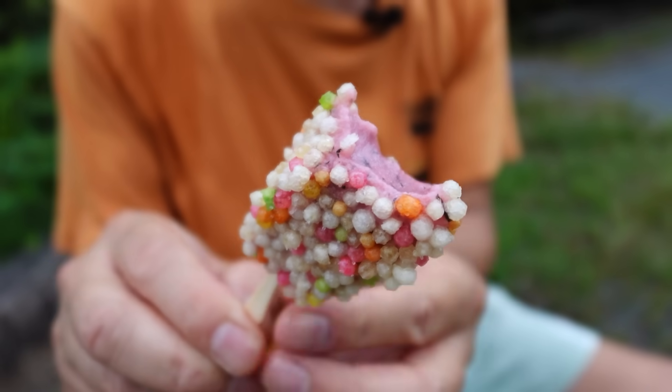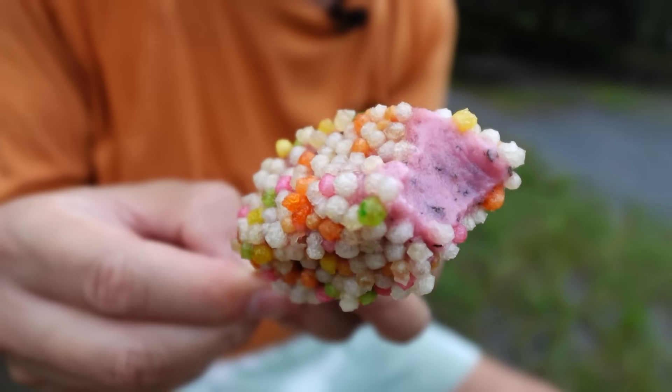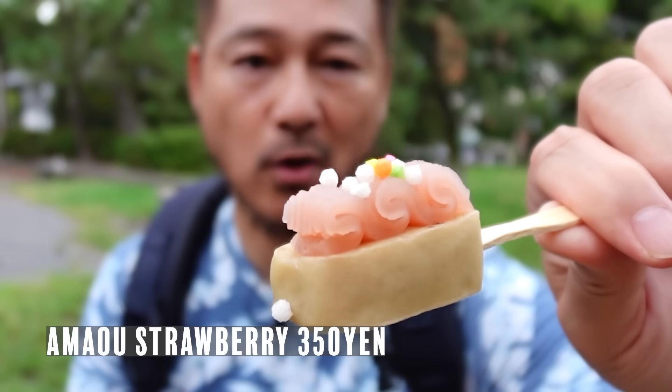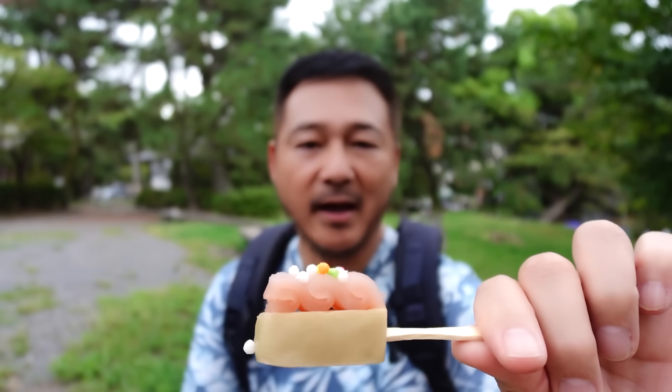This is the shiso flavor — perilla leaves, a Japanese herby flavor. The rice cracker is very saku-saku and crunchy. And then we had to get a sweet one — this is Amao Ichigo. Amao strawberries are from Hakata, Fukuoka, and there's some arare on the top as well. The topping is not rice crackers — it's actually like candy, light and crispy candy. That Amao strawberry flavor is so nice. It's a little bit tart but sweet. That is delicious.